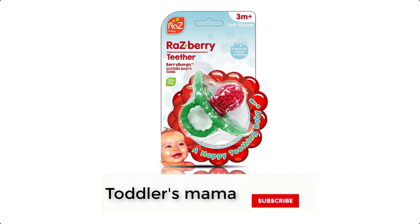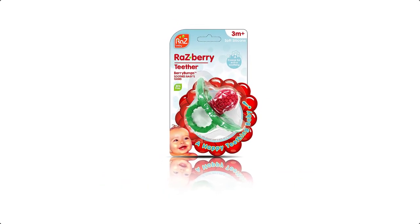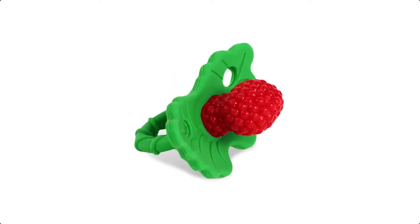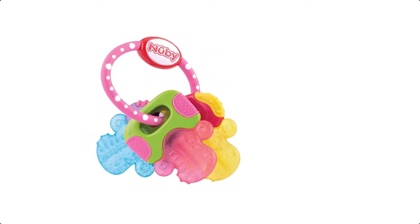Rozzy Baby Teether is non-toxic food-grade silicone and is free of BPA, PVC, phthalates, lead, and cadmium — all natural and environmentally friendly. Multi-textured teething surfaces encourage baby teething and grabbing. The ring is textured for a full 360 degrees of teething relief.